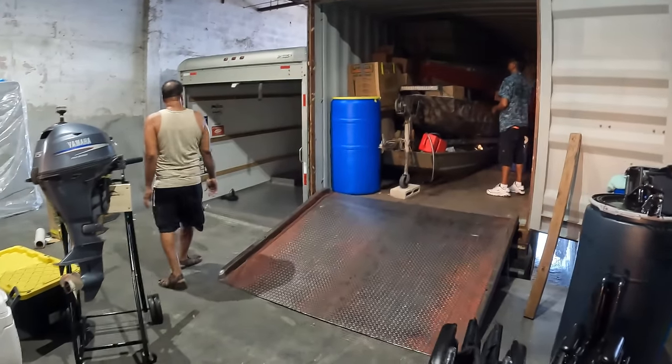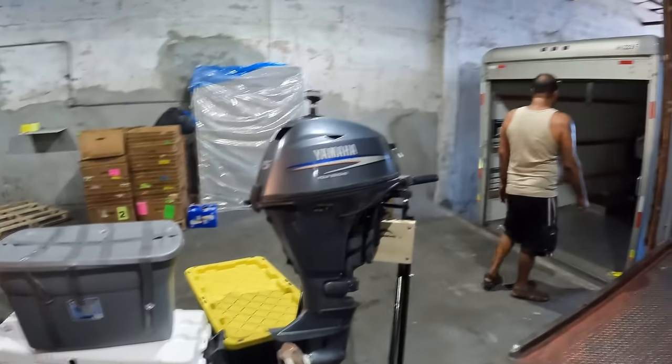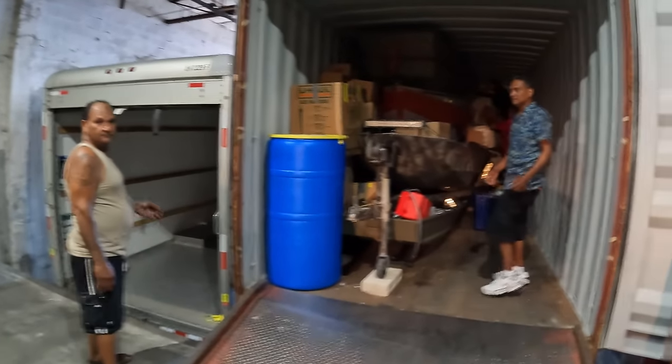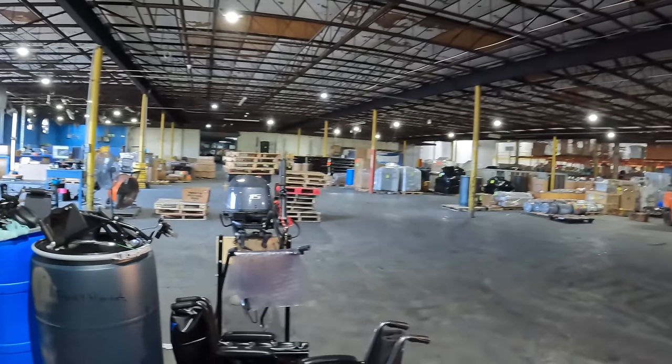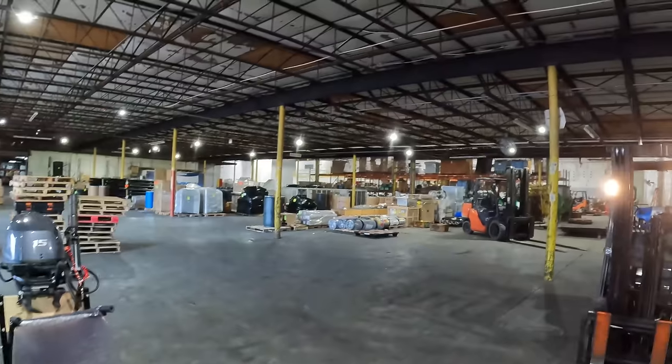We've got to get busy again. So this is it — we're packing here at La Parkan. This is the La Parkan warehouse — a really big warehouse. These guys are one of the biggest freight forwarders here in Miami for shipping to Guyana and different parts of the Caribbean.